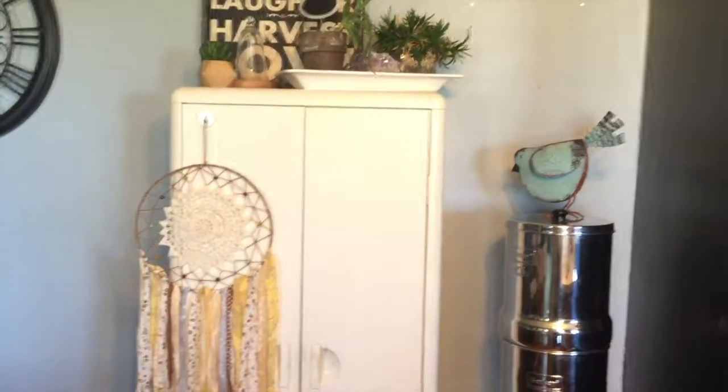Hey guys, welcome back to my channel. My name is Amber and I'm going to be doing a little organizational video today. I'm pointing at this cabinet behind me — I am going to be revamping this cabinet. It is my vitamin, supplement, witch potion, natural, whatever cabinet, and it is a mess — a really huge mess. I'm going to turn the camera around and we will take a look. It's really cute though, huh?